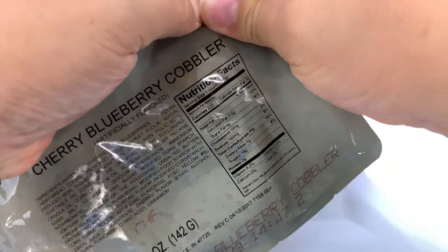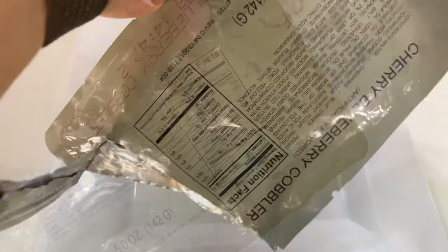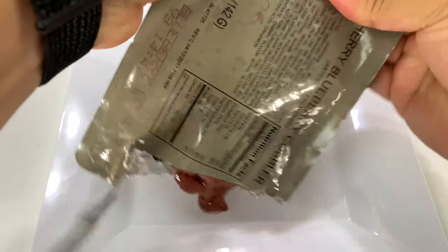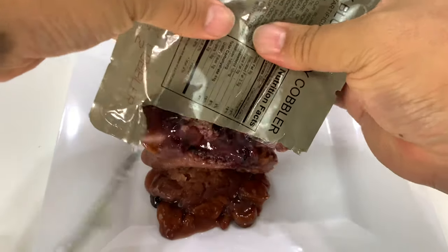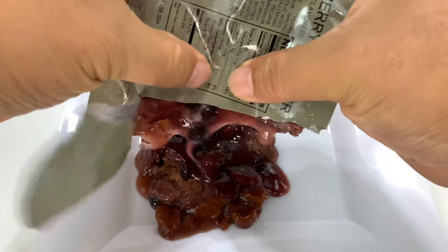I remember making cobblers in Dutch ovens on Boy Scout trips — it was great. So I thought it'd be awesome to have all that cobbler-y goodness on my next trip without having to make it in a Dutch oven. So I'm just going to squeeze all this out onto a plate because I want you to see what it looks like.